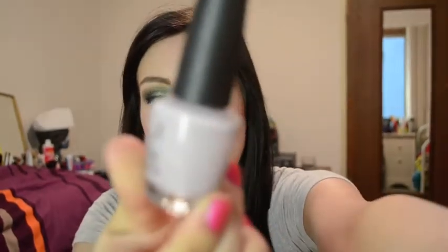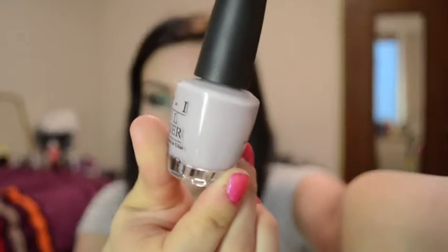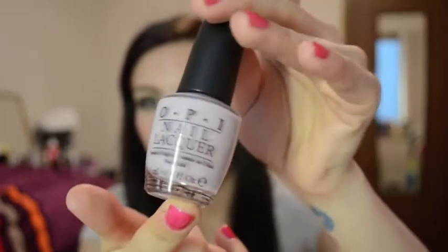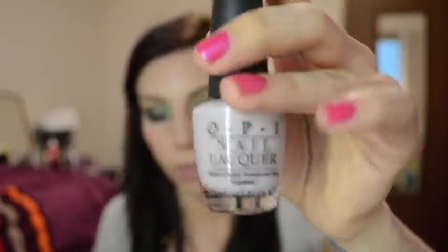I really like the light pastels for spring, and then I get into the brights in the summer. So I have two from OPI. This one is from the Pirates of the Caribbean collection, and it's Steady as She Rose, and it's a pale, lilac-y, kind of gray-purple color, and this is really, really beautiful on the nails. I love this color, and it's really great for spring.